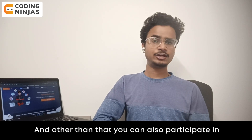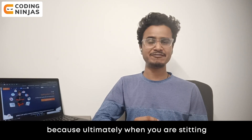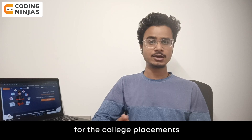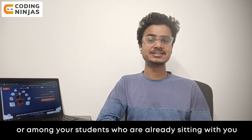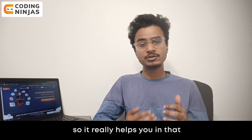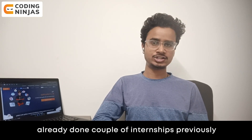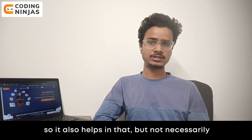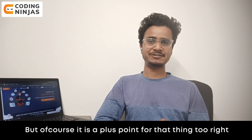You can also try to participate in online coding contests, because ultimately your competition in college placements is among your peers sitting with you. That mental pressure you experience in contests really helps you prepare. And if you have already done a couple of internships previously, that is also a plus point.